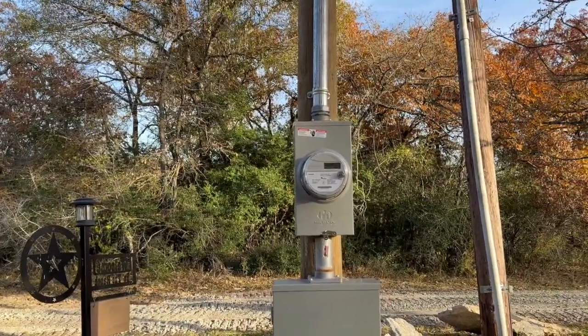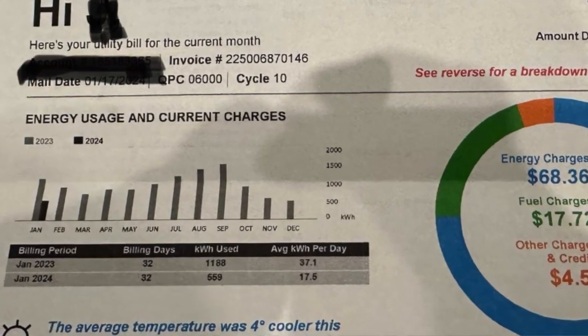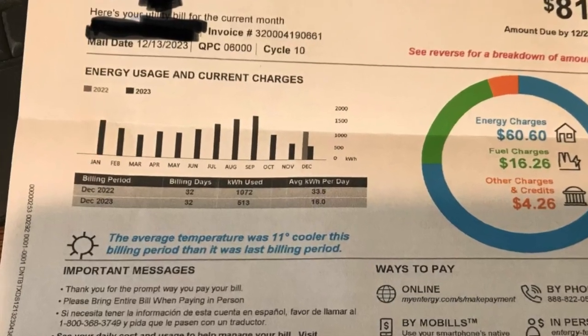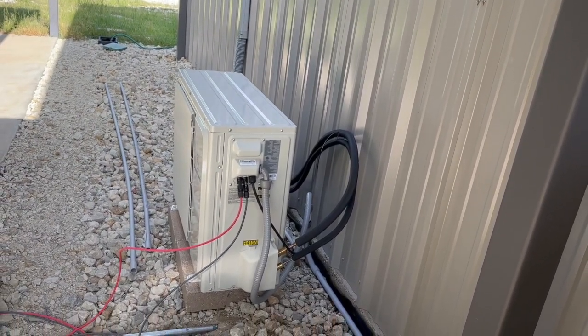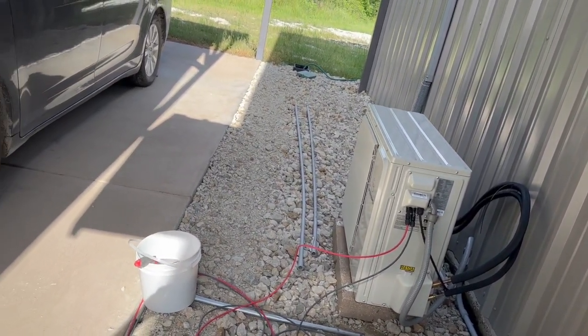We monitor our electrical use by monitoring the electrical meter, and we had a pretty good idea of how much we used each month, so we designed our system based on that. Once we got everything in, it was working great. But we started adding appliances like air conditioners and other things, and it increased our electrical demand, so we had to expand our system.